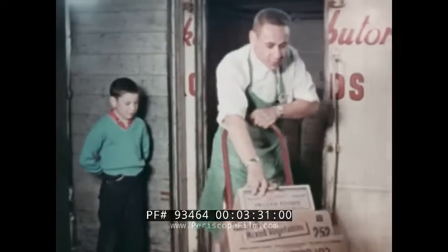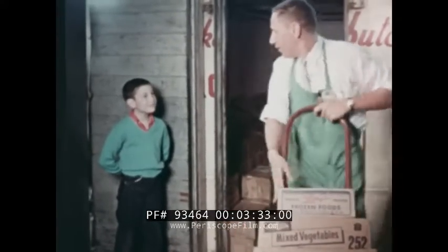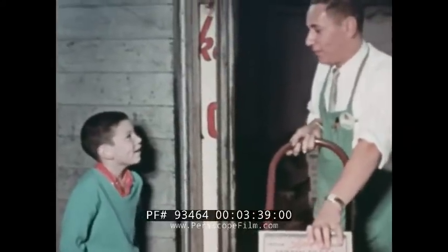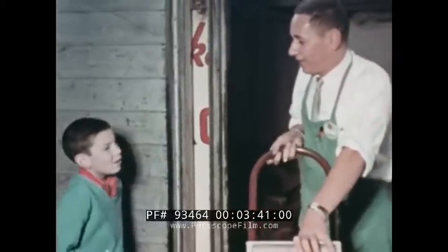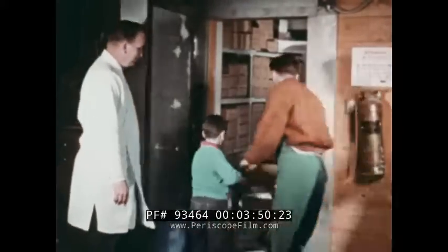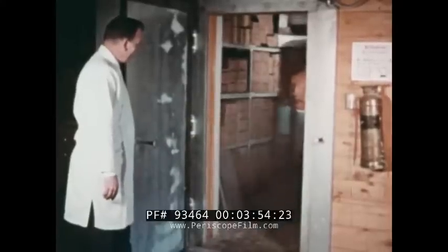Johnny watches boxes of frozen food being unloaded from a refrigerated truck. One of my helpers explains that a refrigerated truck is like a large ice box on wheels. This is the market's frozen food locker. Frozen food from the truck is put inside this locker room to be kept frozen until it is needed for customers.